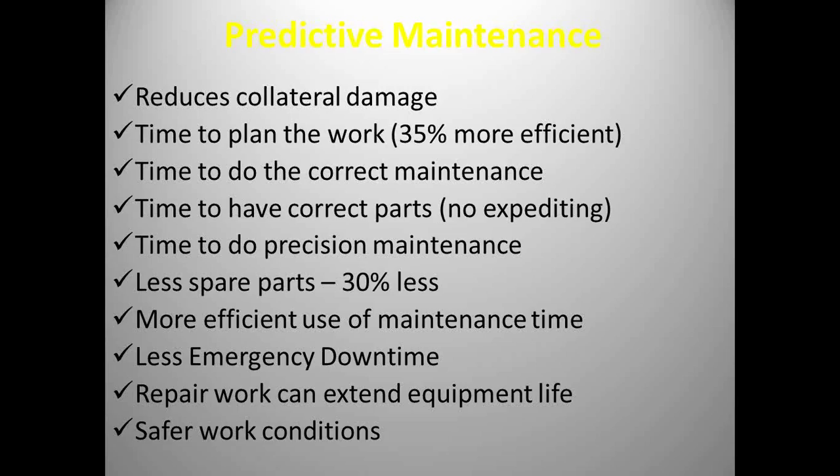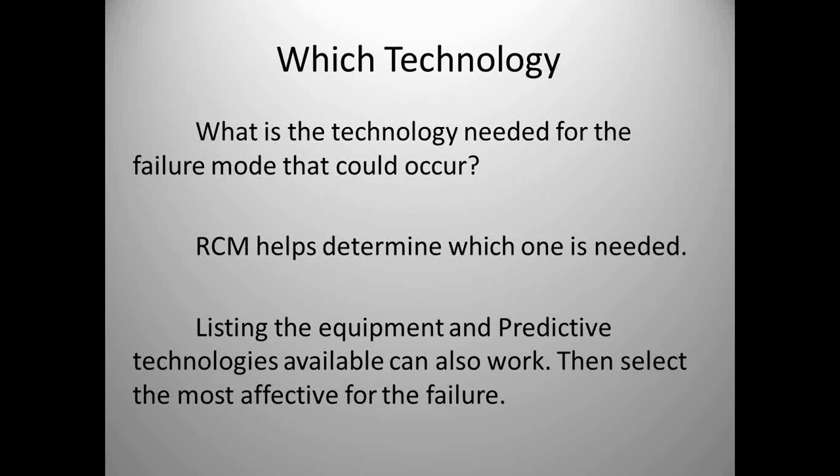At Cargill, one of our goals was reducing spare parts. Our goal was: if we could predict a failure a month before it failed, we would not stock the spare part. Over the course of five years, we reduced 30% of our spare parts inventory. More efficient use of maintenance time, less repair, less emergency downtime. Your repair work actually extends equipment life, and it should create safer work conditions because now the work is planned.